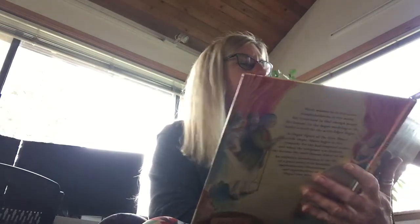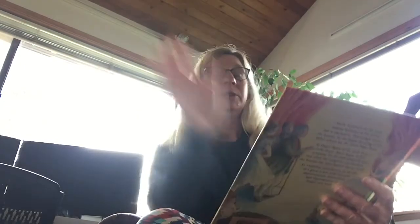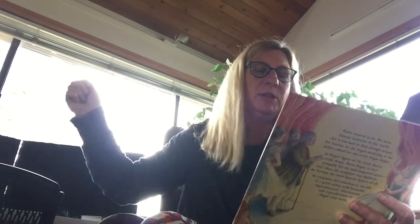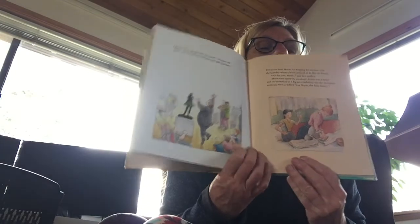And so she never did find her dream, someone asked. Wait, said the guard. The story isn't quite finished. Two years later, Marie was helping her mother with the laundry when a letter arrived. It is for you, Marie, said her mother. Marie tore open the envelope. Inside was a ticket and an invitation to a big art museum. On the invitation, someone had scribbled: For Marie, the little dancer.